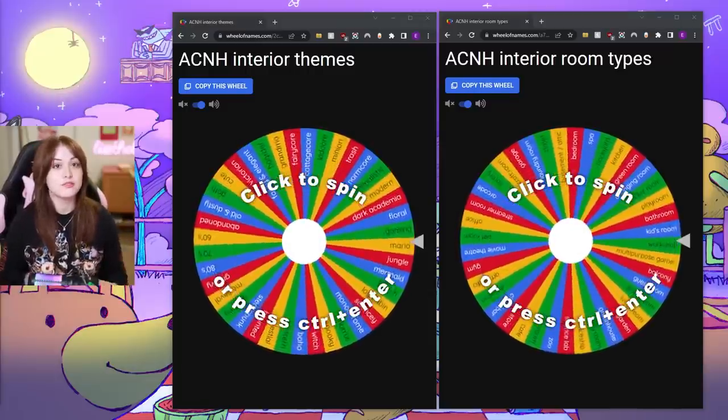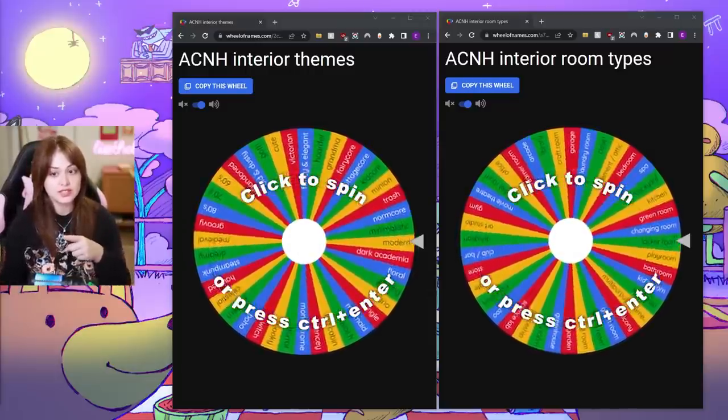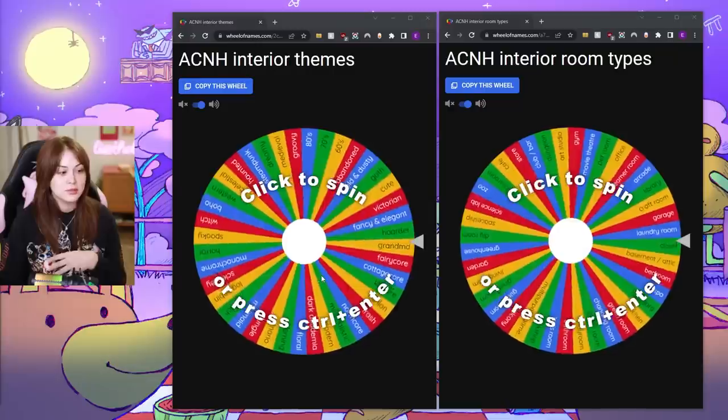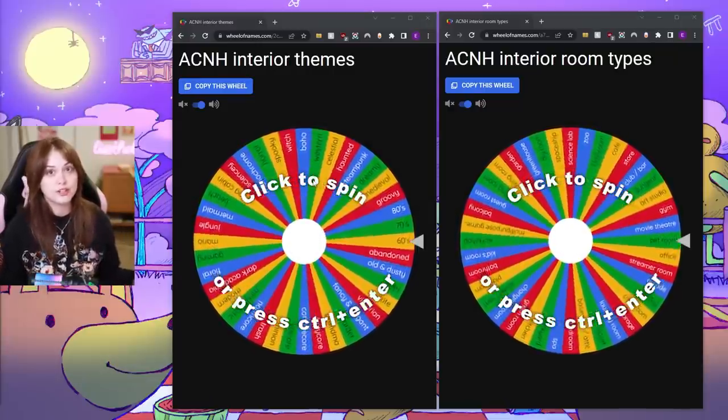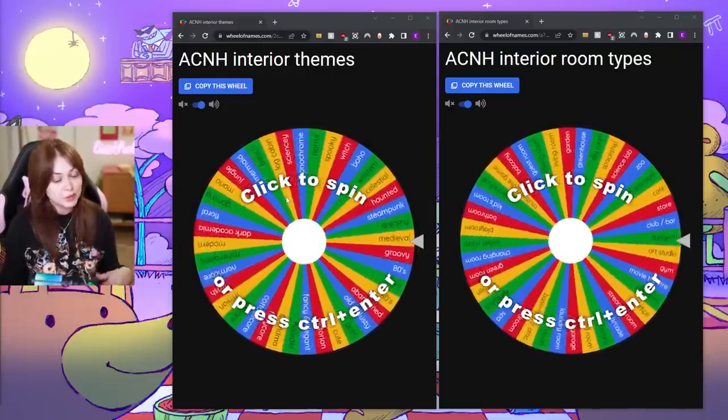Let me go ahead and show you what I mean. These are my two wheels that we have today. The first one on the left is interior themes — my Twitch chat and I put together a bunch of different themes that could potentially work for inside of a house and put them on this wheel.